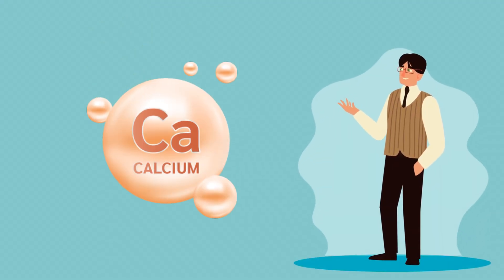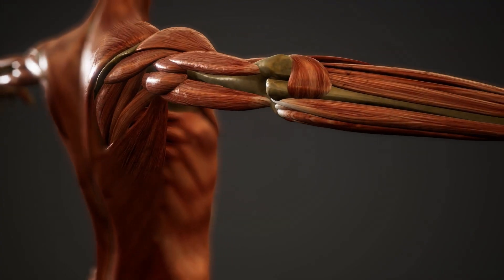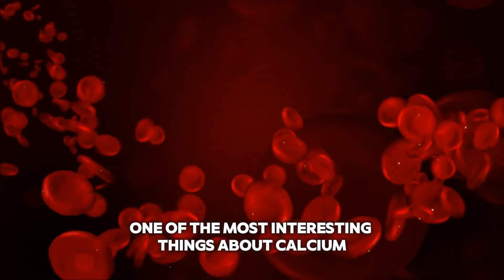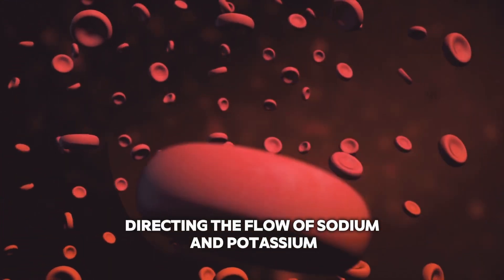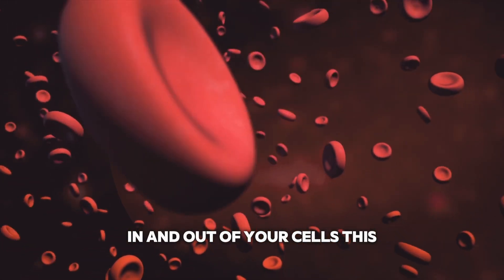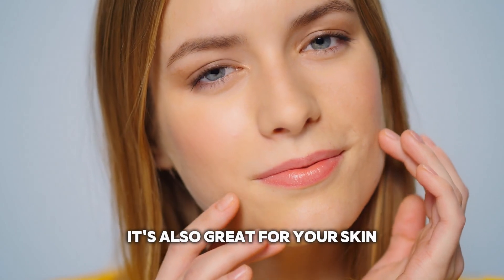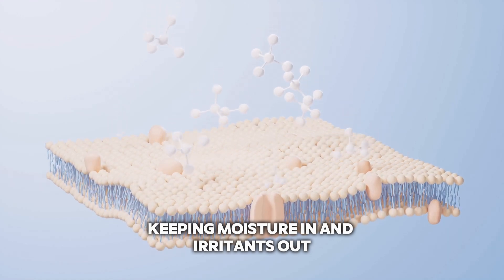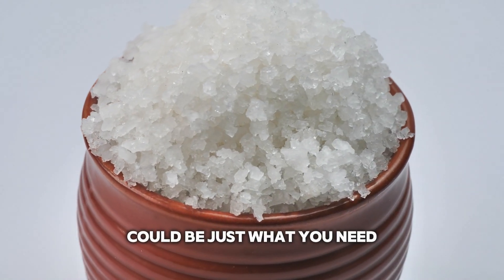Next up, we have calcium — the mineral that's essential for strong bones and teeth. But calcium also plays a crucial role in muscle function, nerve transmission, and even heart health. One of the most interesting things about calcium is its ability to help regulate blood pressure — imagine little calcium traffic cops directing the flow of sodium and potassium in and out of your cells, helping keep your blood pressure in a healthy range and reducing your risk of heart disease. Calcium is also great for your skin: it helps maintain the skin's barrier function, keeping moisture in and irritants out. So if you're dealing with dry, irritated skin, a little extra calcium from Celtic sea salt could be just what you need.